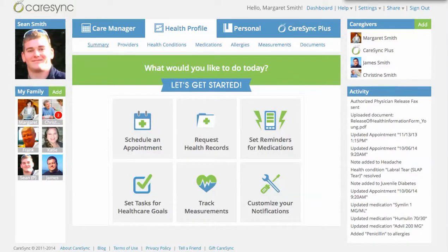Hi, I'm Amy, and today I'm going to tell you about how CareSync can help you worry a little less as you send your teenager off to college.